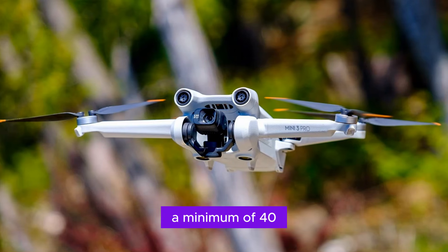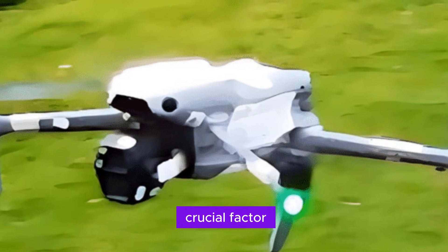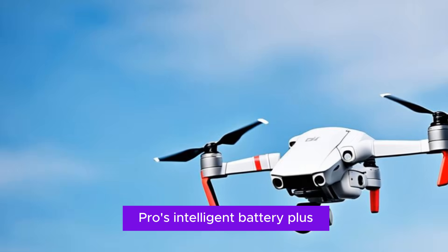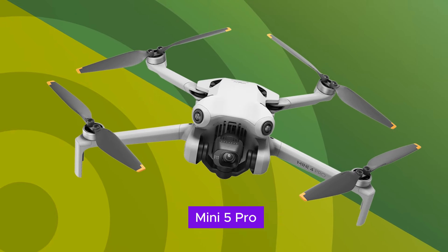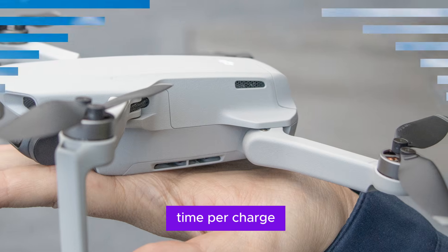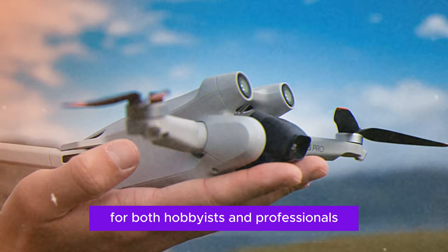Battery life remains a crucial factor for drone enthusiasts. While the Mini 4 Pro's Intelligent Battery Plus was a notable improvement, the drone community is eagerly anticipating even more from the Mini 5 Pro. Expectations are high for a minimum of 40 minutes of flight time per charge, significantly expanding the drone's utility for both hobbyists and professionals.